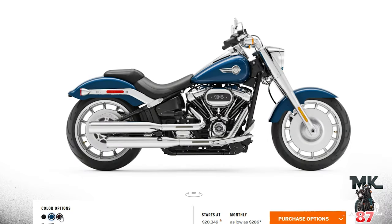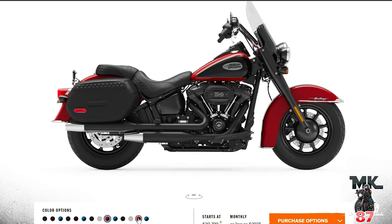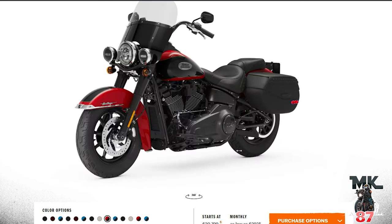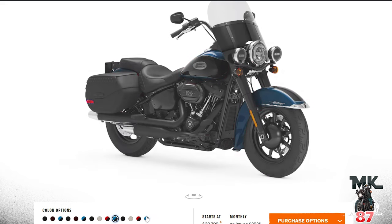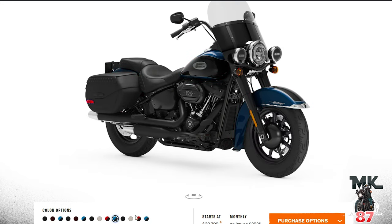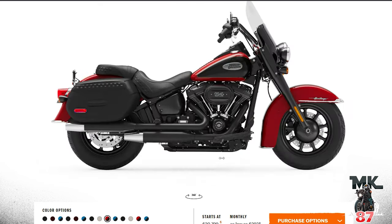We've seen two-tone colorways on the Fat Boy before. Reef blue is really nice, midnight crimson with black is nice, vivid black — nothing too special there. Heritage colors — not too crazy about them overall, but I like the red line red in vivid black with black finish and cast wheels. That's my favorite Heritage option. It also comes in reef blue with cast wheels. I like that one — it comes with a blacked-out windshield, looks super cool.